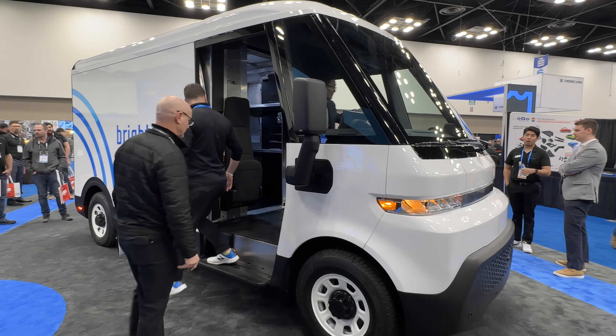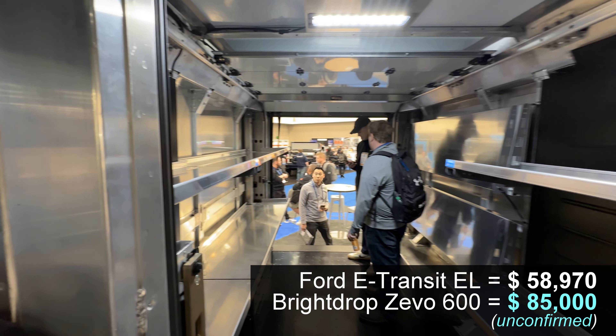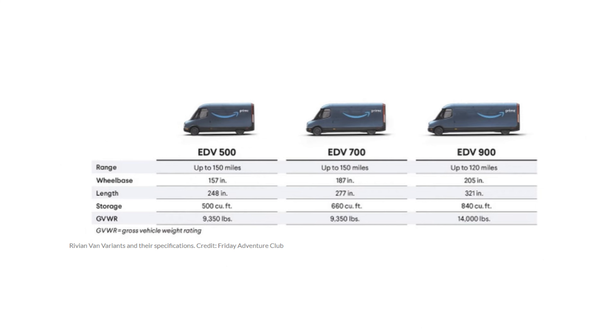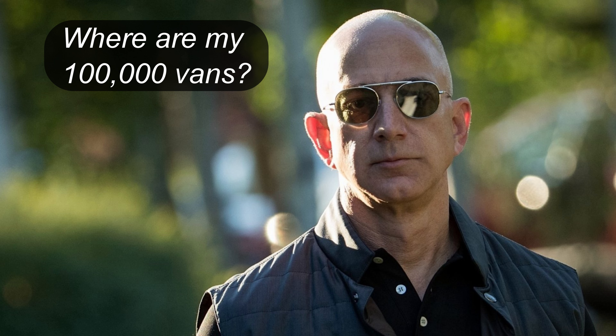GM BrightDrop is impressive, but with an extra motor and more batteries, I assume it costs more than the E-Transit and E-Sprinter. GM only sells them to large fleets right now, so they do not advertise a base price. Rivian makes an electric delivery van, the EDV 700 — it and BrightDrop I think are the two coolest-looking vans.